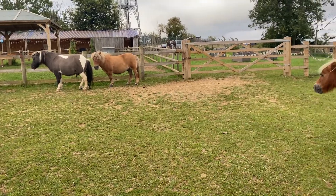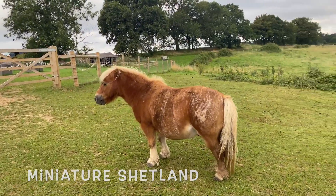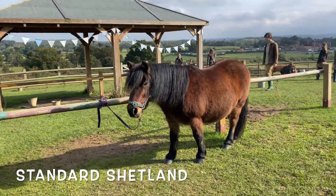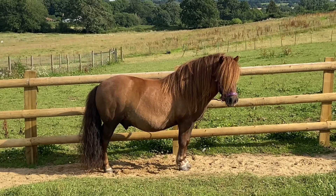The smaller ponies are called miniatures and the larger ponies are called standards, but they're all Shetland ponies — so you can have miniature ponies or standard ponies.